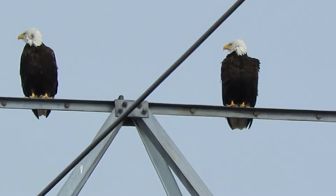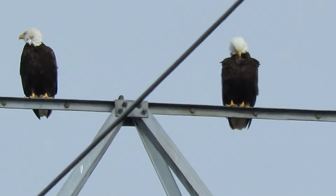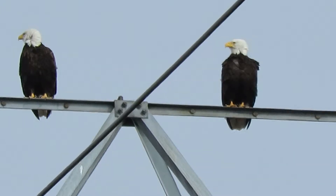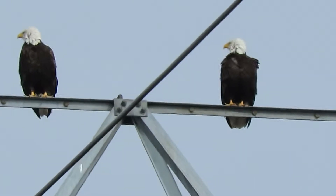So I went over by the Green River Natural Resource Area and I didn't see them, so I was making my rounds, and I came here on the east side of 68th Avenue South and South 220th Street, and they're on this high line support right above the railroad tracks.